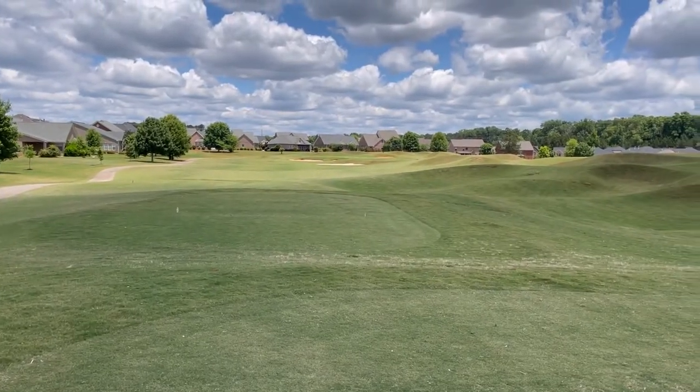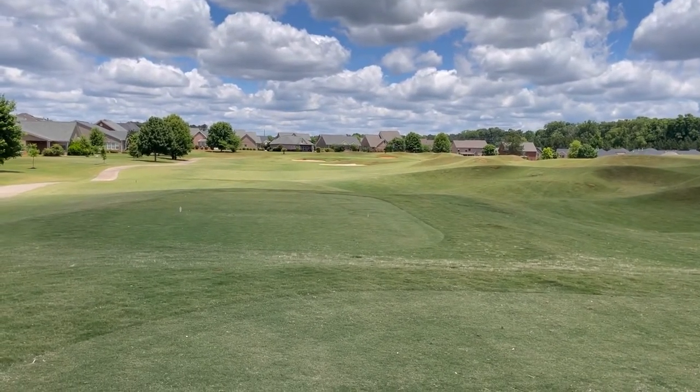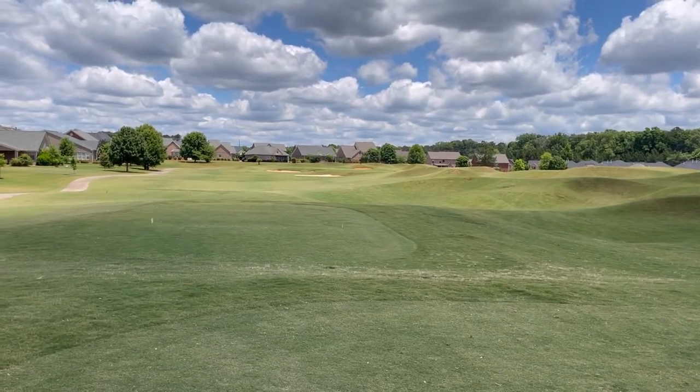Hole number five, par three, 197 yards. We're playing the blues — two tees from the tips. This is a little meaty par three here, so let's see what we can do on this one.